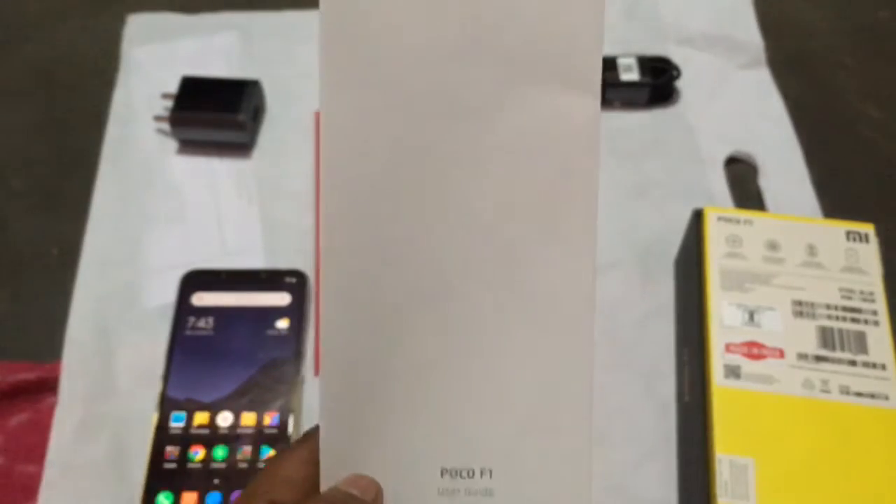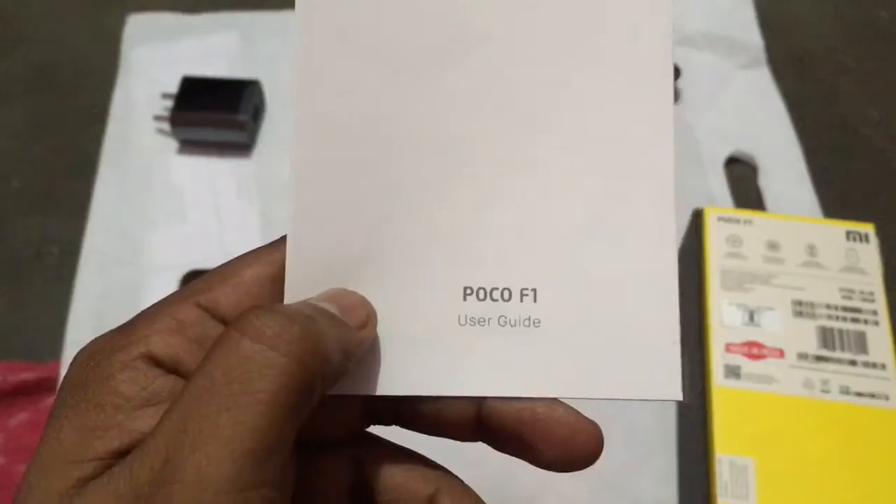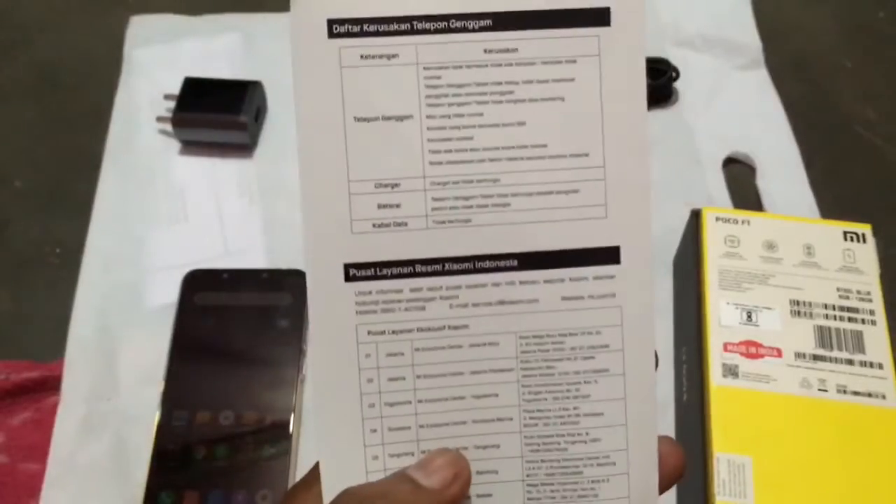So what's in the box — we have a leaflet, or what you call it, the POCO phone guide. Next we have the warranty statement, the user regulatory, and hardware warranty stuff.